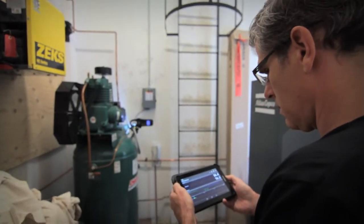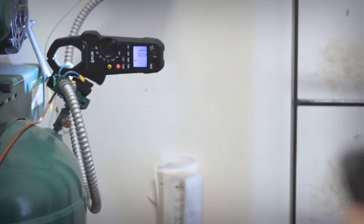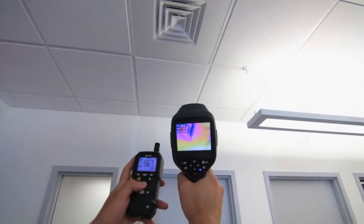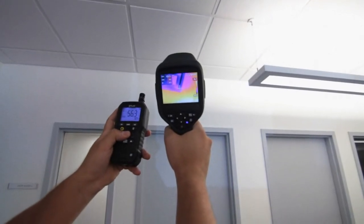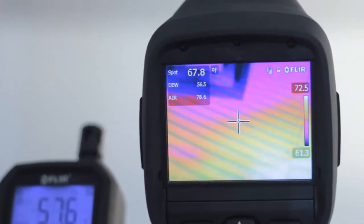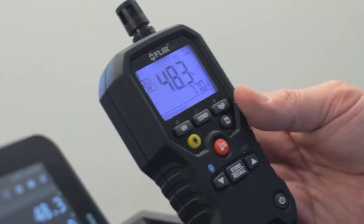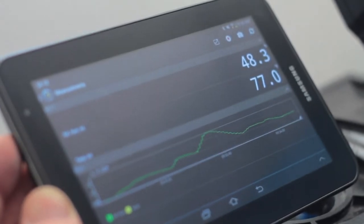FLIR connectivity enables you to view readings at safe distances right on your Android or smartphone device, perfect for hard-to-reach or hazardous inspection areas. Along with the ability to send your readings to co-workers, customers and managers, documentation is a snap when you transmit readings directly to your MeterLink-enabled FLIR thermal cameras. Bottom line, improved visibility and communication means fewer failures and less downtime.